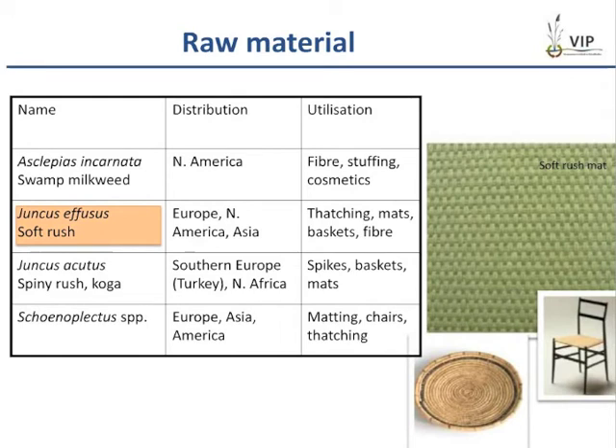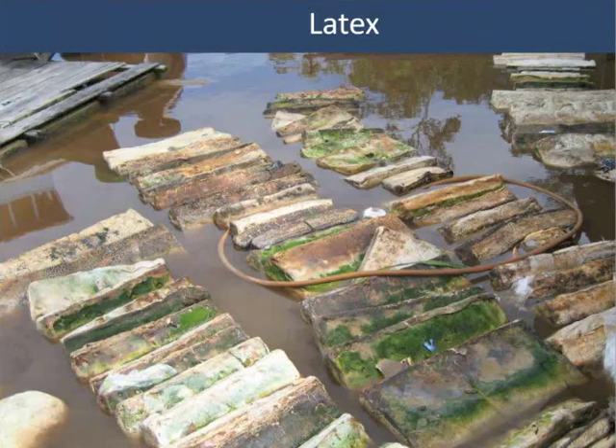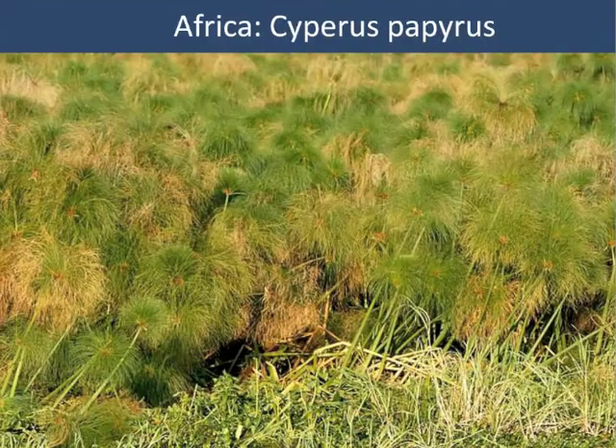The use of plants as raw material is very diverse, ranging from fiber, thatching, and stuffing. One example is Juncus effusus, the soft rush, used to make popular mats in Japan. There are latex-producing trees in tropical peatlands. Lepironia articulata from Southeast Asia is used for weaving as a substitute for rattan and has good potential as a biofuel. Cyperus papyrus, a highly productive species from tropical Africa, is used as biofuel with biomass compressed into briquettes; its stems are also used for weaving, as a building material, and for paper production.